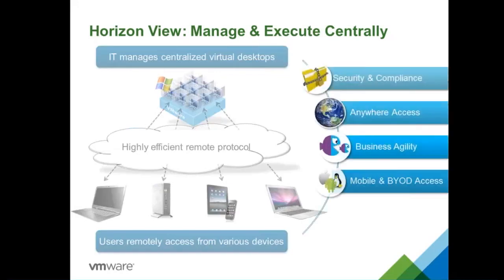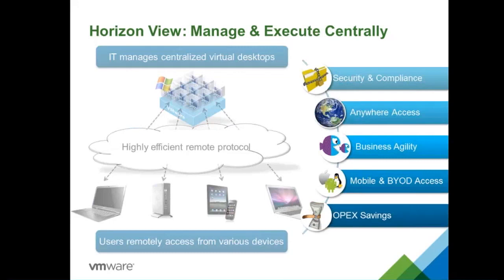Benefits from Horizon View: First, security and compliance — all data, desktops, and images are stored in a centralized location with users only accessing what they are supposed to. Second, access from anywhere — from home, laptop, mobile, or branch offices. Third, business agility — migrating operating systems in a virtual desktop environment is faster since everything is centralized; a single administrator can do upgrades on the fly with limited downtime. Fourth, mobile and BYOD access. Fifth, OPEX savings — thin clients last longer than desktops, reducing refresh cycles, and fewer desktop administrators are needed since everything is centralized.